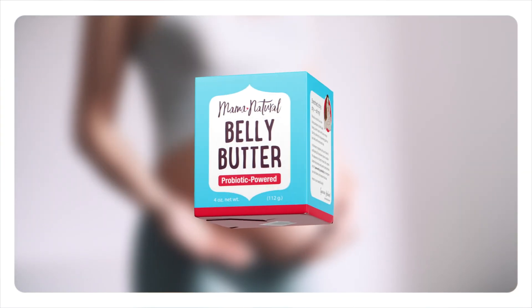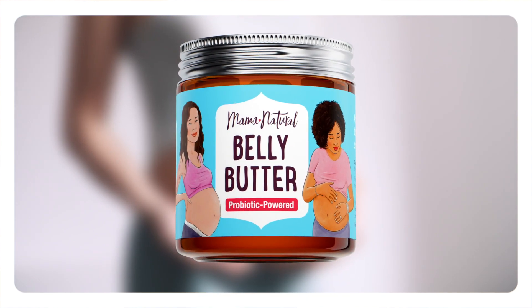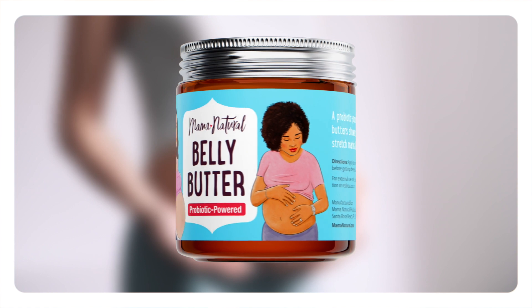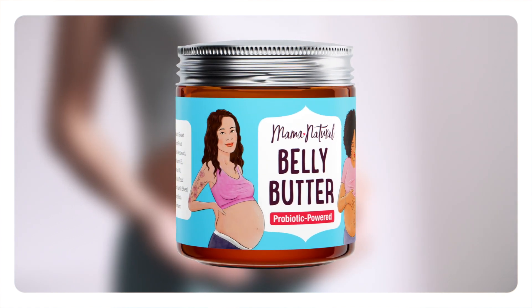And that's why I'm super excited to introduce the world's very first belly butter that's powered by probiotics. We have spent years perfecting this probiotic-powered blend of organic oils, butters, and clinically proven ingredients that are shown to reduce the appearance of stretch marks. It's 100% pure, 100% safe, and it's finally here.